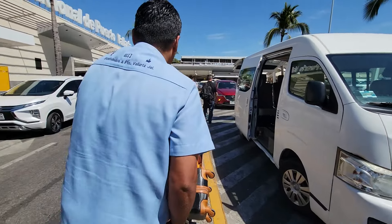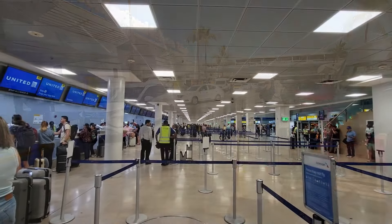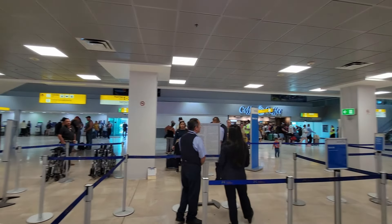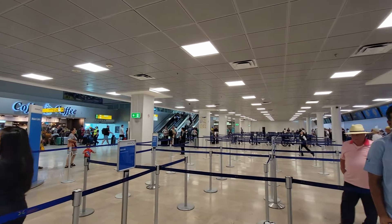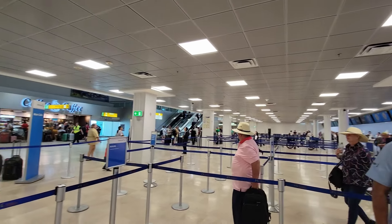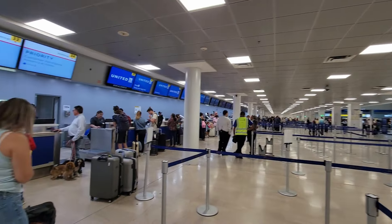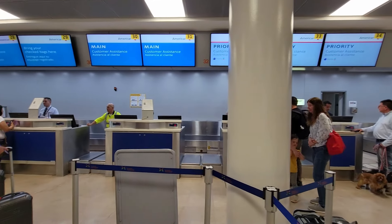Yeah, if you've got too much luggage like us, just call somebody when you land and they can come get it and unload it. I don't know if this is crowded for this airport, but it does look pretty busy. We were able to come right to the front of the line.